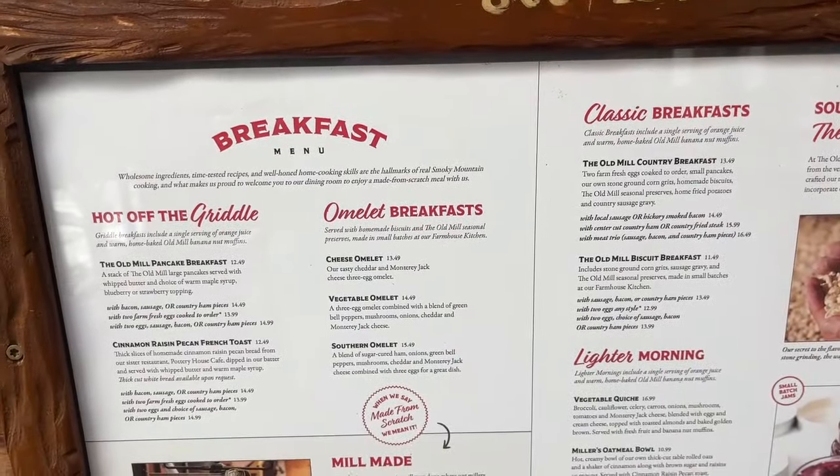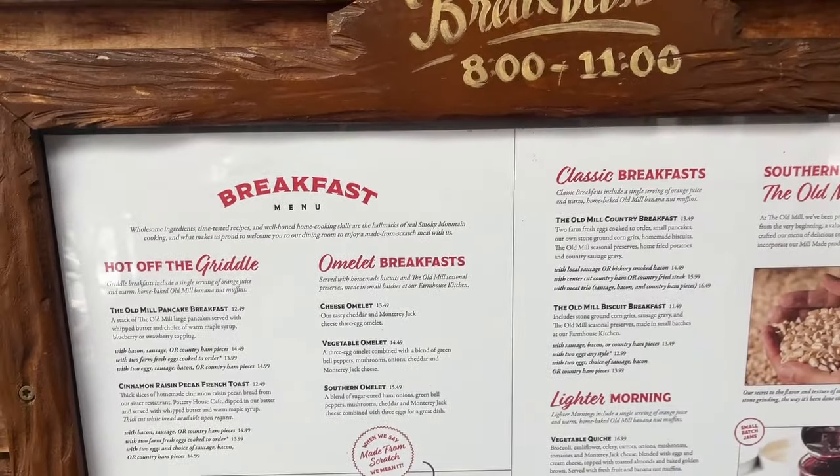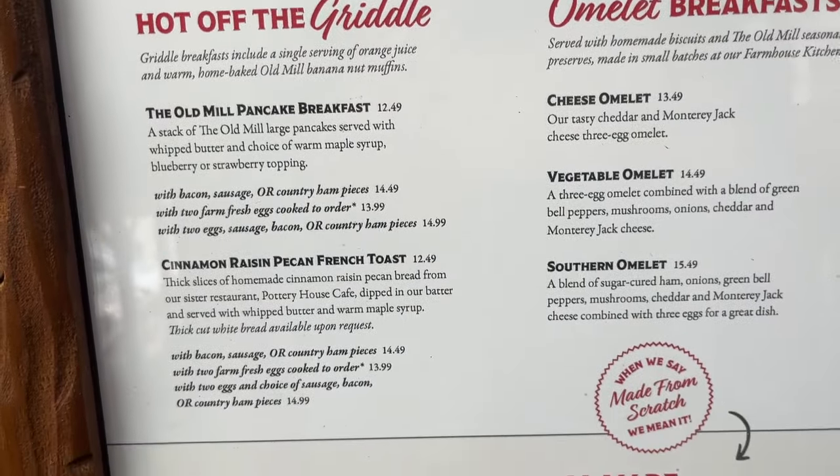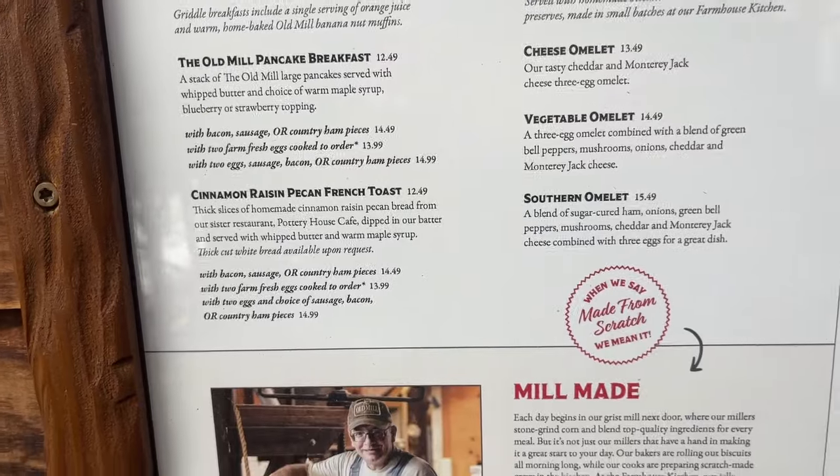Breakfast is served from 8 to 11 daily. Here's a little glimpse of what we got - items hot off the griddle.